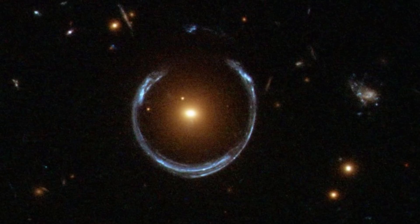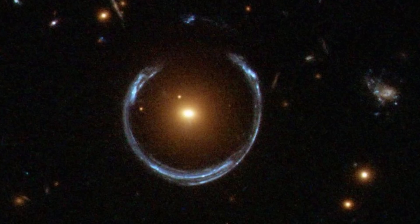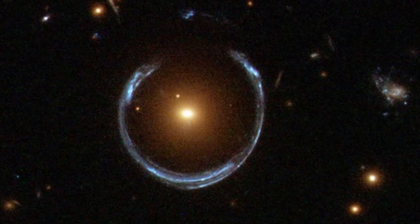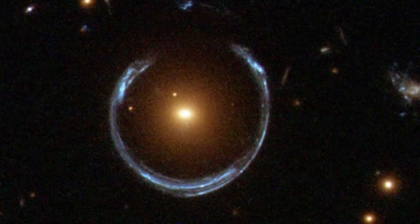You might have already guessed that this is actually an Einstein ring — a phenomenon of gravitational lensing that usually happens when there's a really massive object aligned with something else behind it in a very specific way, producing an almost perfect circle like this. In this case, it becomes possible to create a reconstructed object by trying to figure out where all of this light came from.